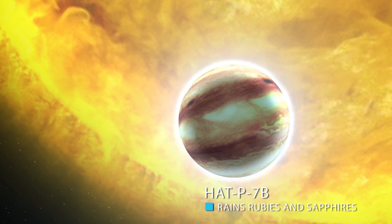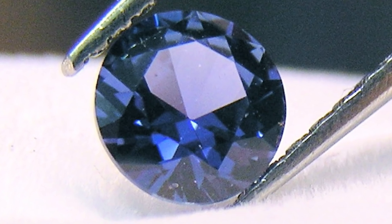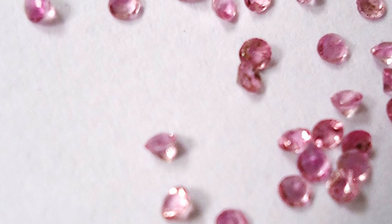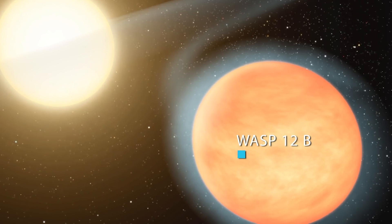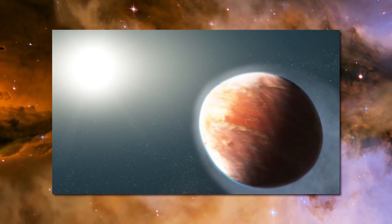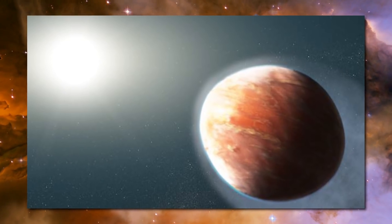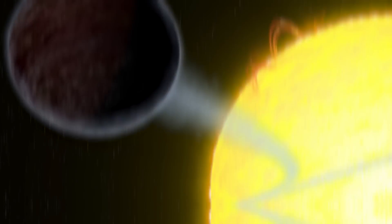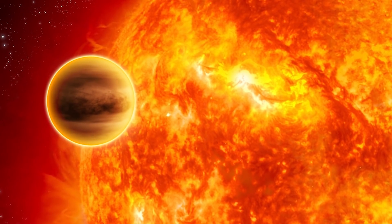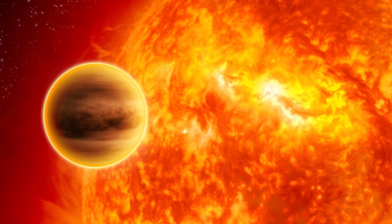Still not enough? How about Hat P7b — a planet that quite literally rains rubies and sapphires, two of the most precious gems on Earth. Or if you want a planet truly out of whack in terms of looks, go to WASP12b. The planet is actually egg-shaped due to the massive amount of gravity exerted by the star it orbits. And the gravity isn't just elongating the planet — it's killing it slowly. In about 10 million years, the planet won't be around anymore because the gravity will cause it to die.